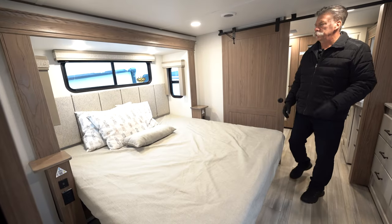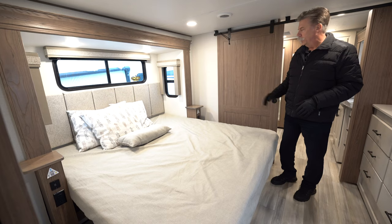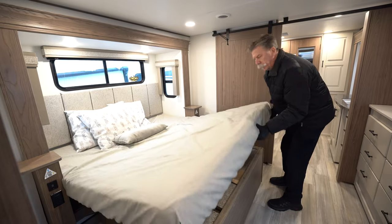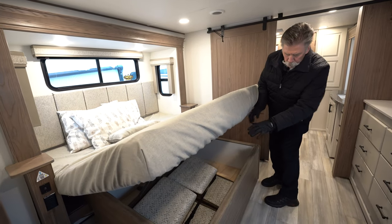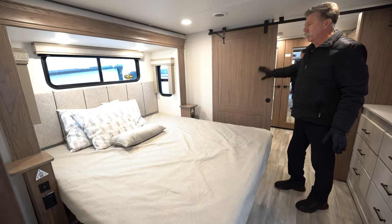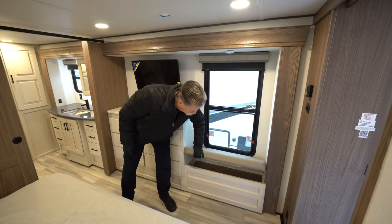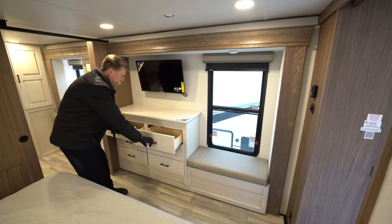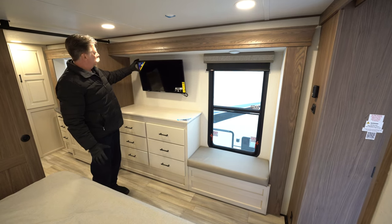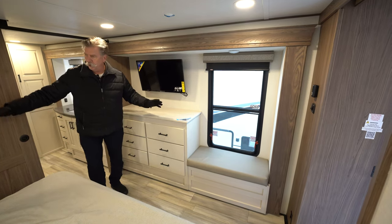Now we're in the bedroom part of the 370 FB. This unit comes with a king bed, very good size windows all around, plenty of lighting, and plug-ins on both sides of the bed — both USB and 110. This unit also has storage; underneath the bed we have the two extra chairs for the dinette. You've got a nice sliding barn door that leads into the bathroom, and there's a bench seat in the bedroom with additional storage. Lots of dresser space all the way down, even some hidden storage above. It also has an adjustable smart TV, and the slide-out just gives you a lot more room coming around the bed.